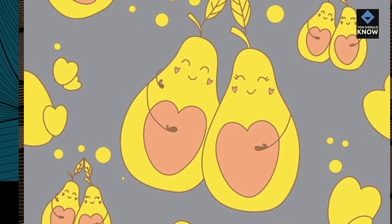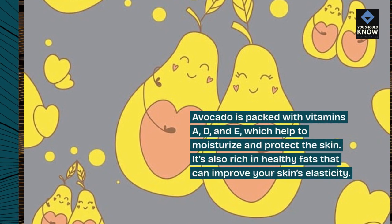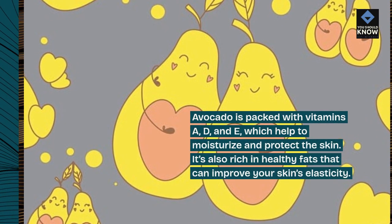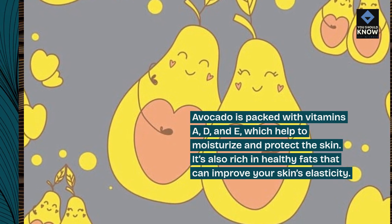3. Avocado: Avocado is packed with vitamins A, D, and E, which help to moisturize and protect the skin. It's also rich in healthy fats that can improve your skin's elasticity.